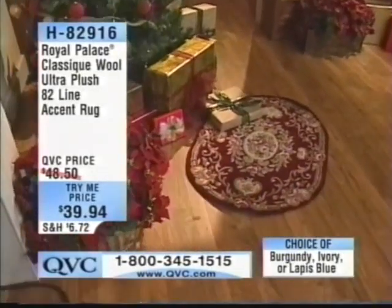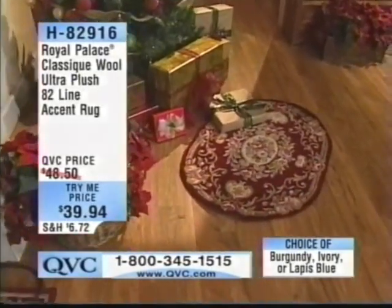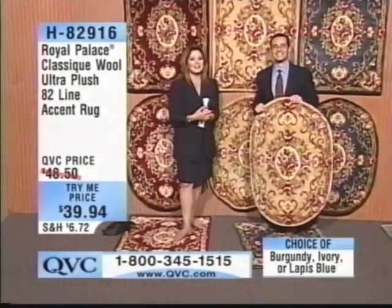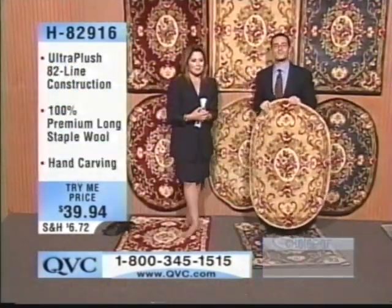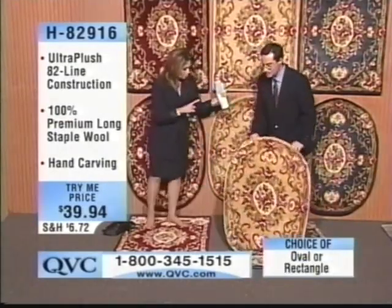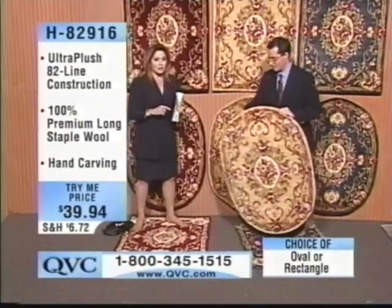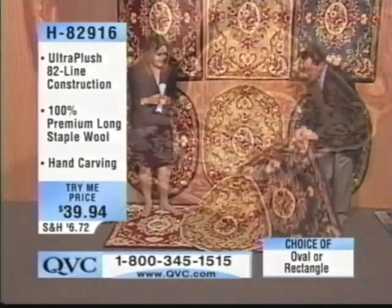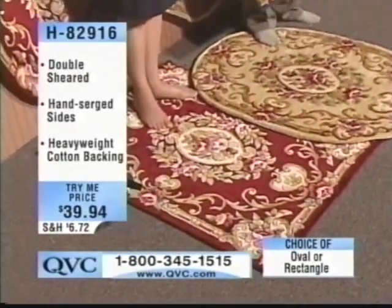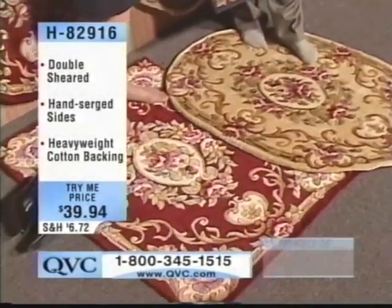Yes, it's a good price and it looks like a beautiful rug. Can I say hi to my friend Lizzie in Ohio? Thanks so much, Flora — bye-bye. And remember: oval or rectangle, we've got lapis blue, ivory, or burgundy. You're here with Dustin and Lisa — who's calling please? Welcome, come in to the master bedroom.